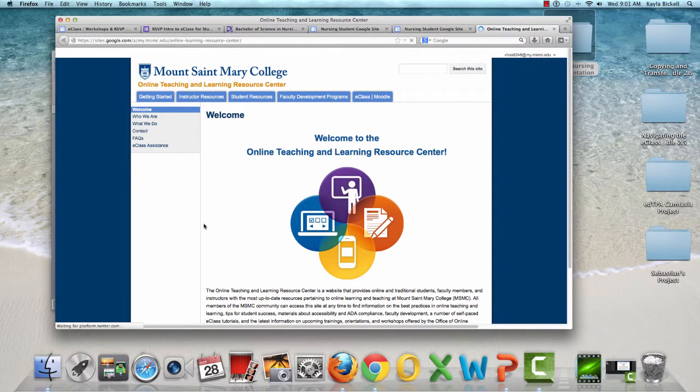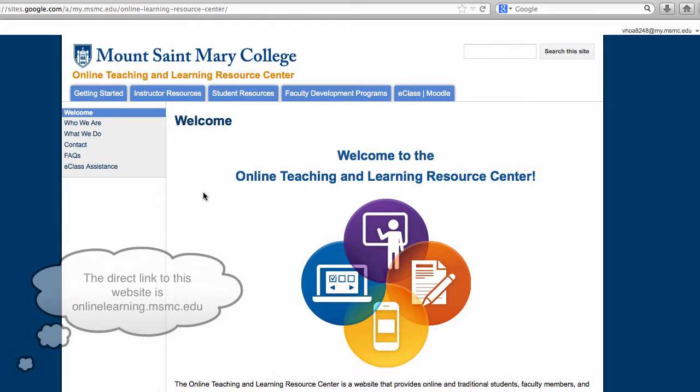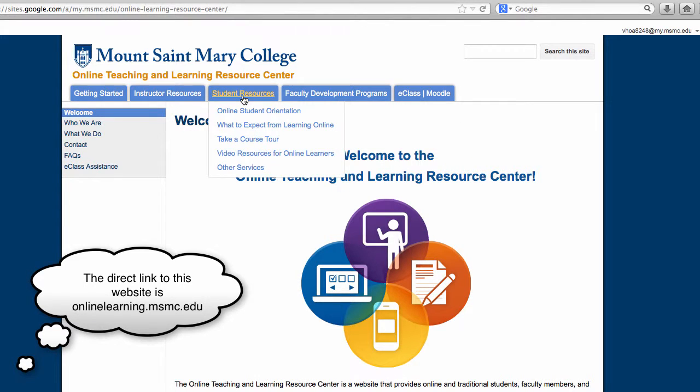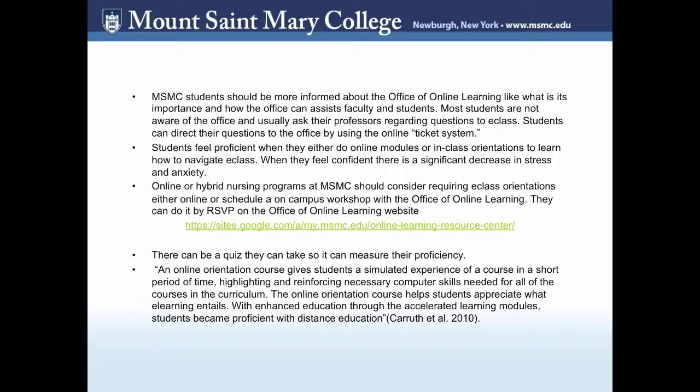Here is a preview of what the Office of Online Learning website looks like. It can be found on the Mount St. Mary website or on E-Class on their homepage. It also has Instructor and Student Resources, and a tab for RSVPing which I'll mention later. Many students feel proficient when they complete online modules or in-class orientations with learning management systems such as E-Class. When they feel confident, many experience a significant decrease in stress and anxiety.